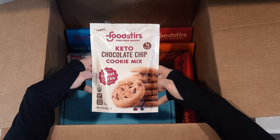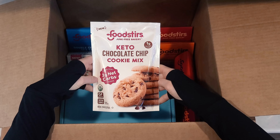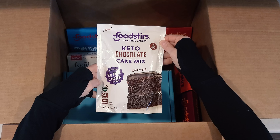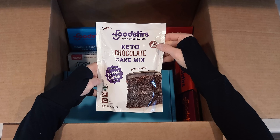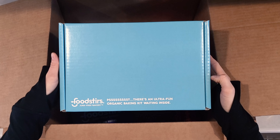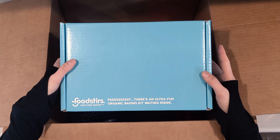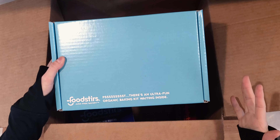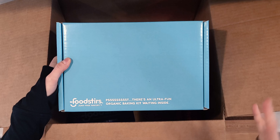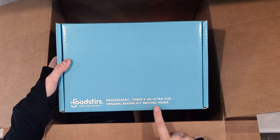First up we have keto chocolate chip cookie mix — only two grams of net carbs per serving, that's pretty crazy. Next is keto chocolate cake mix with no added sugars at all. Here we have an out-of-this-world doughnut kit. They actually have a ton of these different baking kits — a pancake art one and a lot of different seasonal offerings where it's like an activity that you get to create something, so it's an ultra fun kit waiting inside.